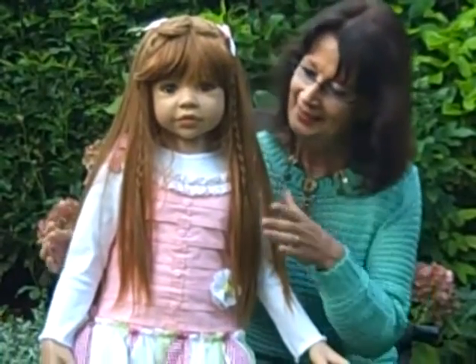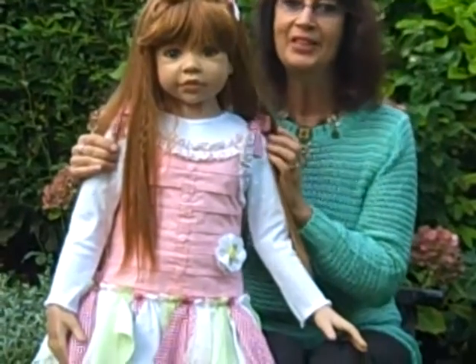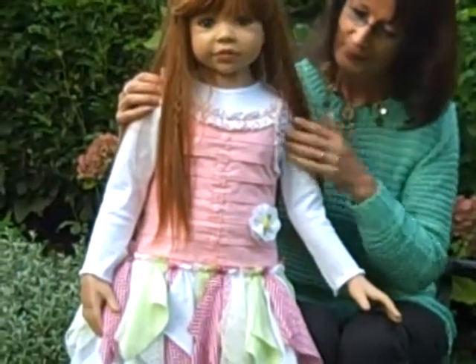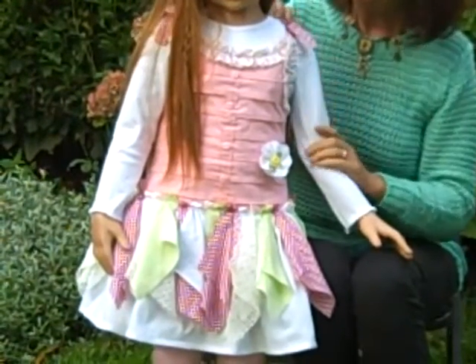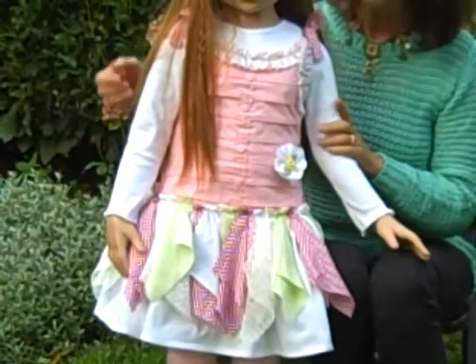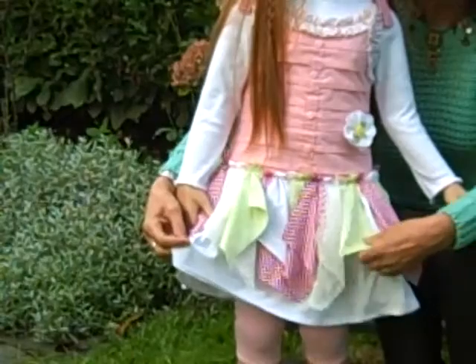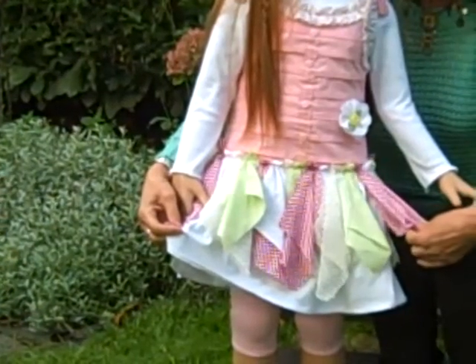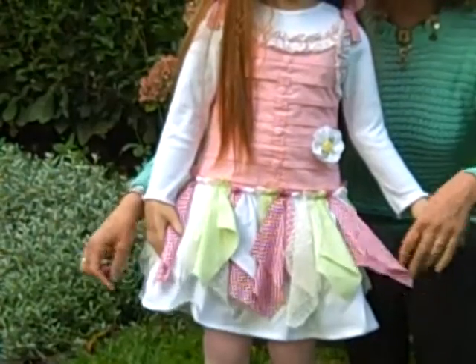Look here — she is wearing a cute jumper in pink with a bow on the sides and a white t-shirt. On the dress are a lot of different fabrics, like handkerchief style, different materials and colors.